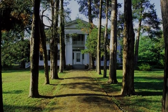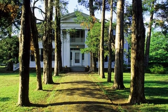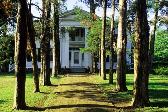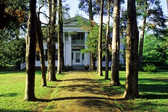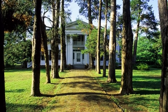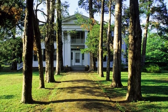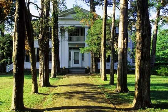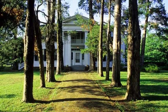Mississippi: Oxford. Oxford was named after Oxford University in England in 1841 to convince legislators to move the state's first university to the town. Since then, the town has turned into a source of literary inspiration — authors such as William Faulkner, Willie Morris, and John Grisham have all called Oxford home. The best time to visit is in April when the town puts on its annual Double Decker Arts Festival, a two-day celebration featuring live music, plenty of food, and art demonstrations.